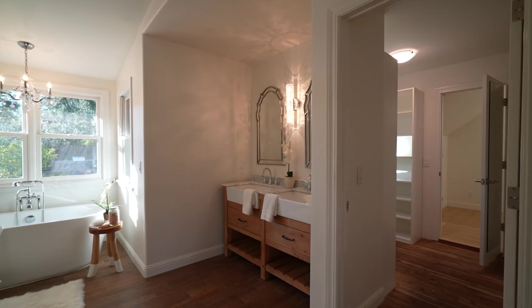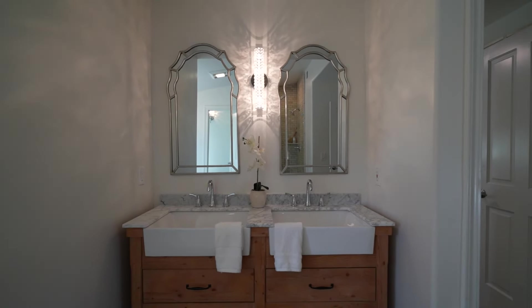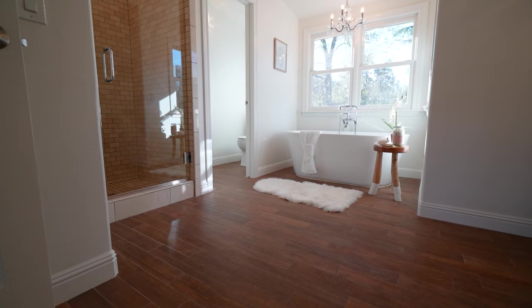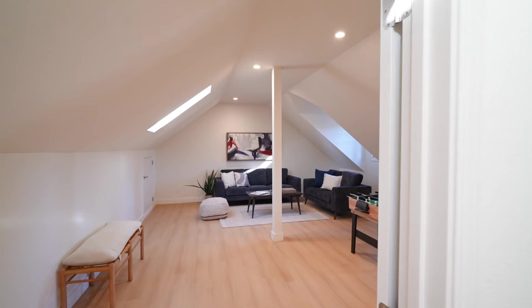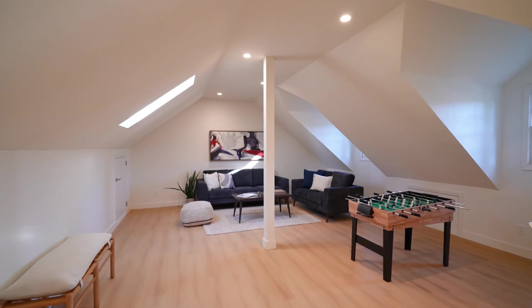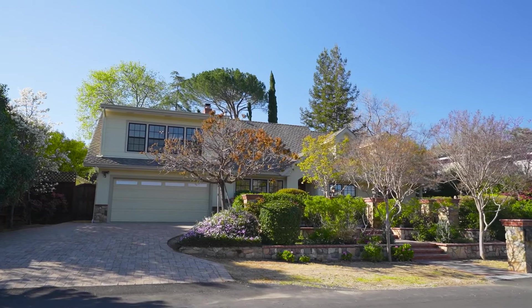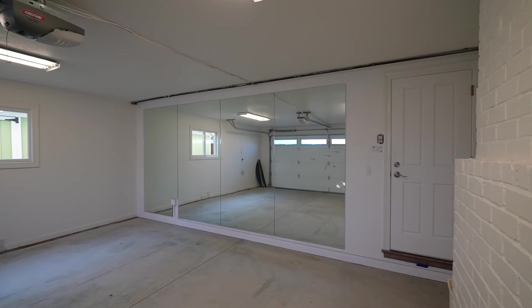The primary bathroom suite features sconce lighting, dual apron front sink maple vanity, dual frame mirrors, standalone soaking tub with crystal chandelier, ceramic tile shower, separate water closet, and hardwood flooring. The upstairs also features a fully refinished attic space, ideal as an entertainment room, library, playroom, or extra storage. The home also features a fully finished attached two-car garage with mirrored wall, ideal for a workout space.